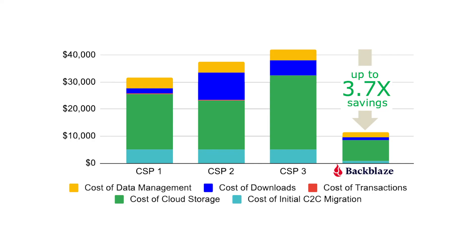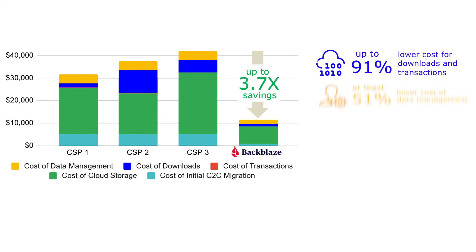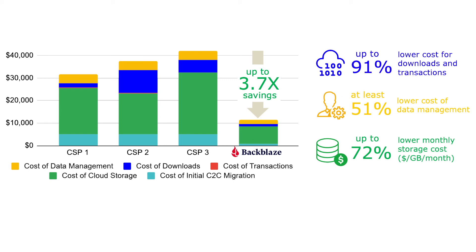Our TCO model considered the expected cost of cloud storage, downloads and transactions, in addition to the initial cost of migration and expected cost of data management. We included assumptions for growth, retention and deletion in our analysis, and even assumed that the organization would limit costs by pushing half of the data to an archive tier on alternative cloud storage providers. ESG's model found that Backblaze B2 Cloud Storage could provide a total cost that was 3.7 times lower, including 91% lower cost of downloads and at least 51% lower cost of data management with 72% lower cost of cloud storage.